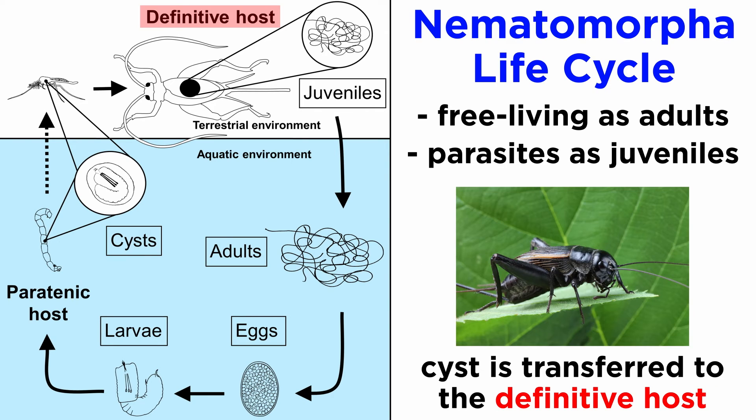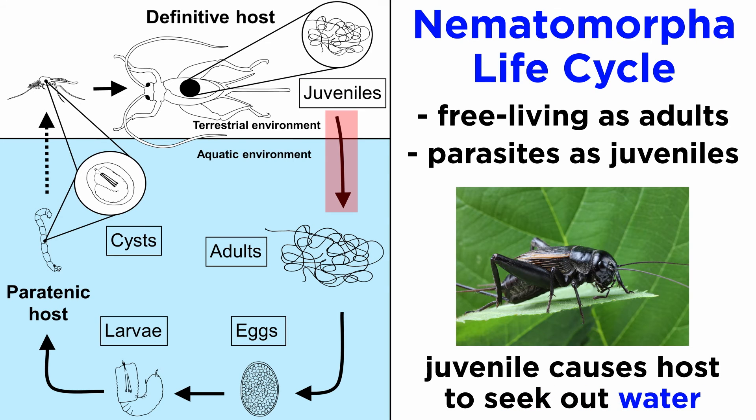If the paratenic host is unfortunate enough to be consumed by an opportunistic insect like a cricket, mantis, or cockroach, the cyst breaks open inside the final host's body, and the emerging juvenile seeks refuge within the final host's hemocoel, where it goes through a great deal of morphogenesis to transition from a feeding larva into a non-feeding adult. They then cause their host to seek water and often drown itself, thus returning the nematomorph to the freshwater environment.